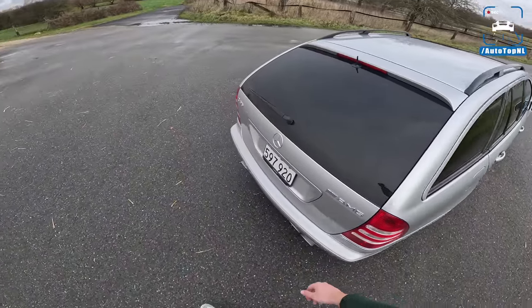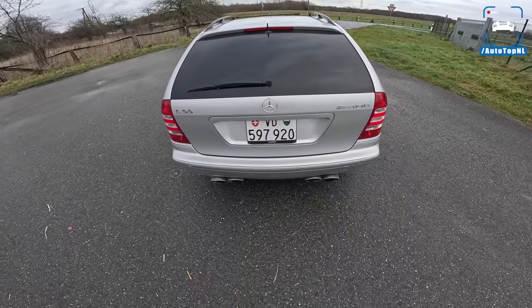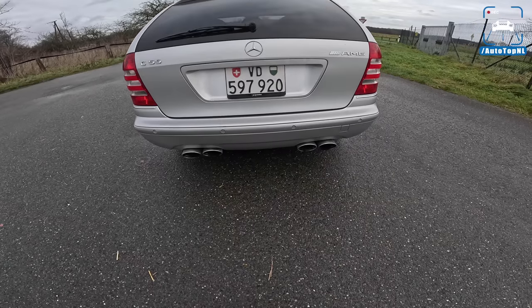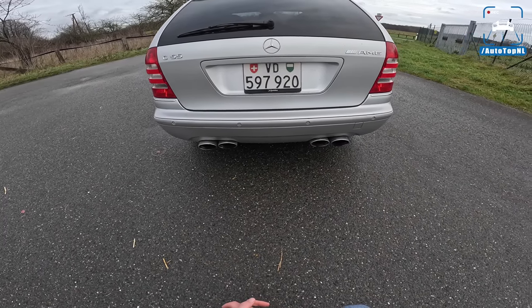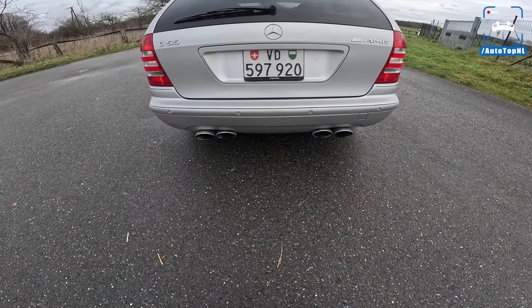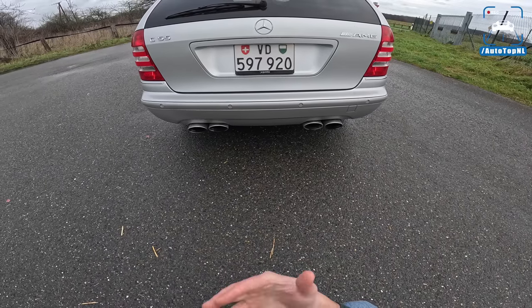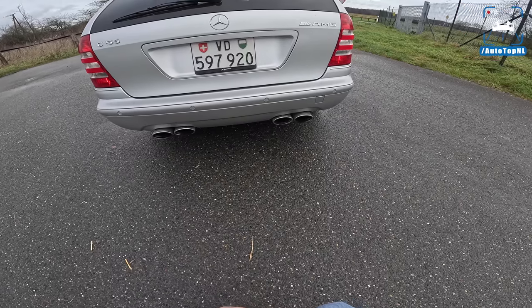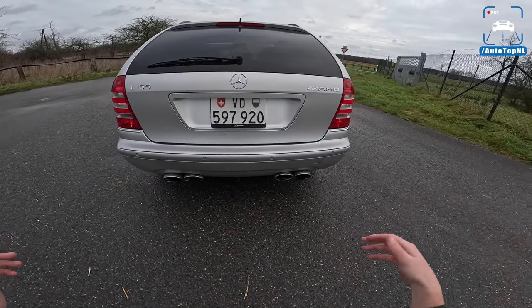At the back we have a quad exhaust. The C55 was the first AMG ever to get a quad exhaust — how cool is that? And this is the performance exhaust, so again they barely fit in there. This is the iconic oval AMG design that you also got on the newer C63 types. They just look awesome and classic.